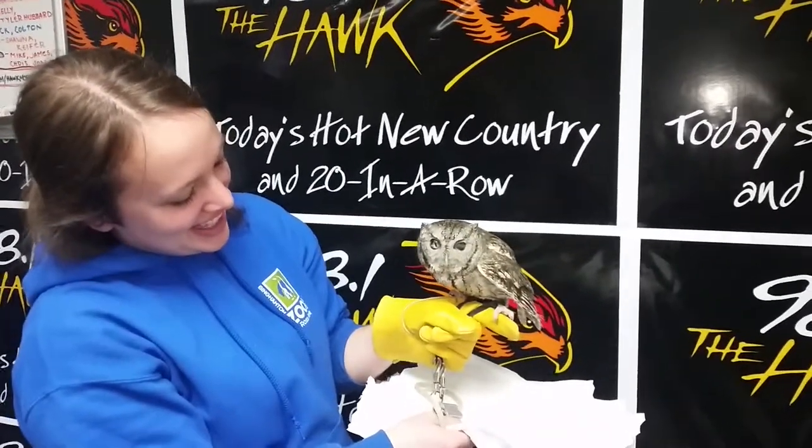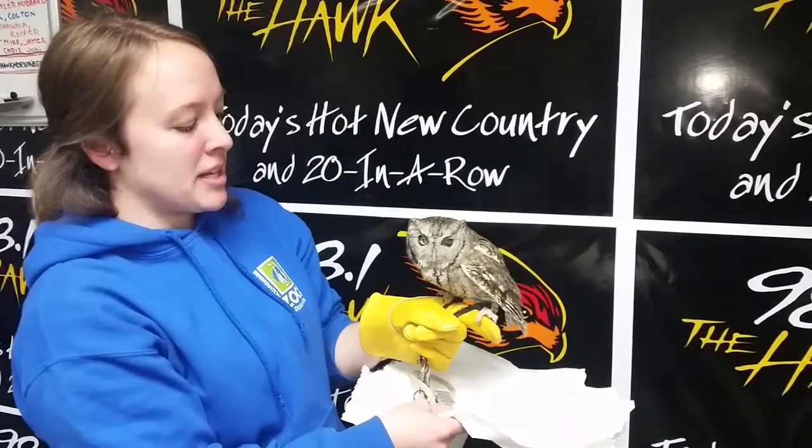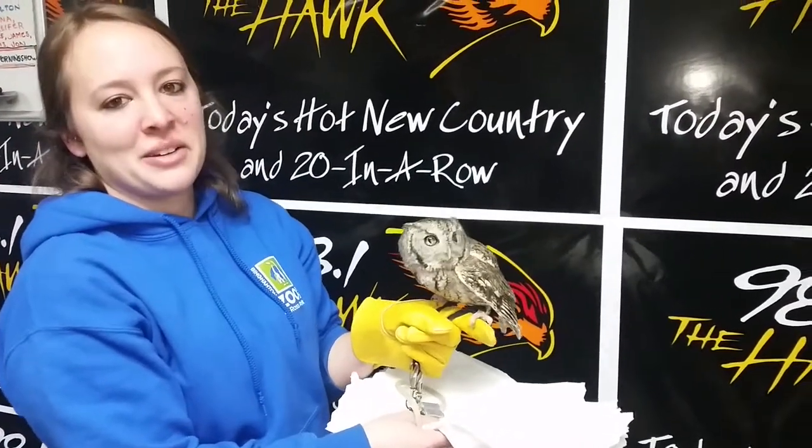And why is she called the screech owl? Does she screech? She will screech if she feels threatened, but she makes a hoo noise any other time.